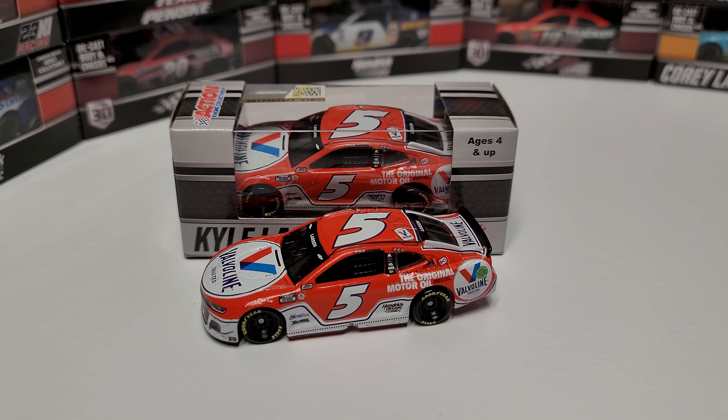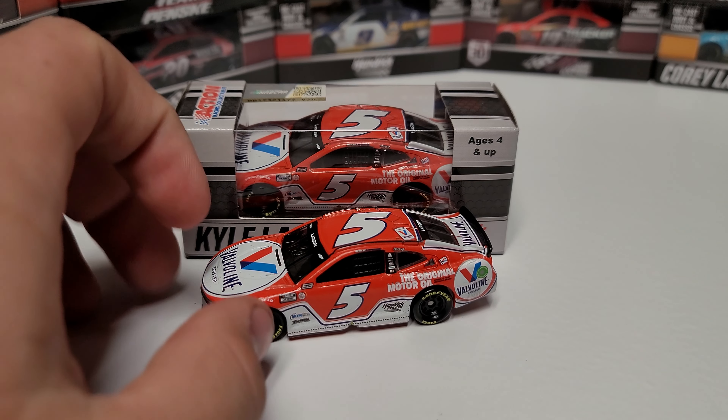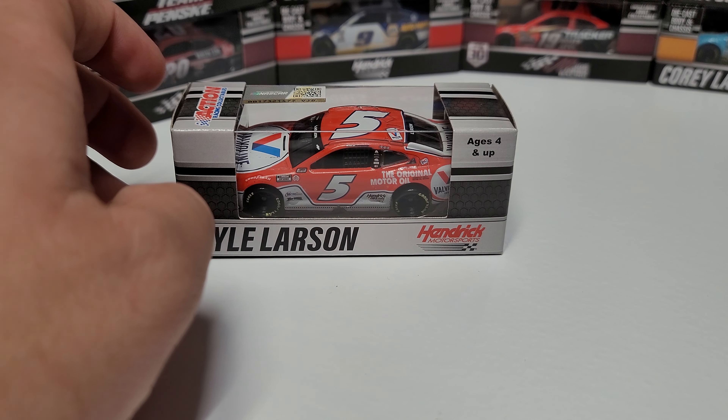Hey everybody, welcome back to another diecast review. Today we are taking a look at a raced version in 1/64th — this is Kyle Larson's 2021 Nashville raced version in the 1/64th scale.